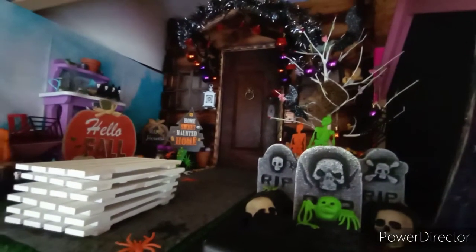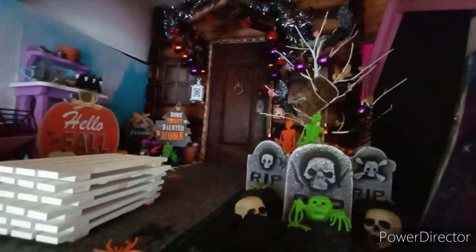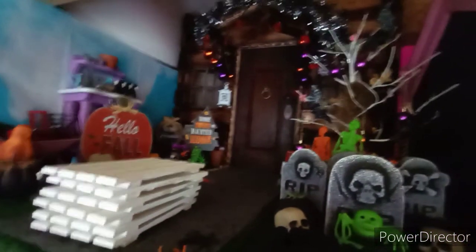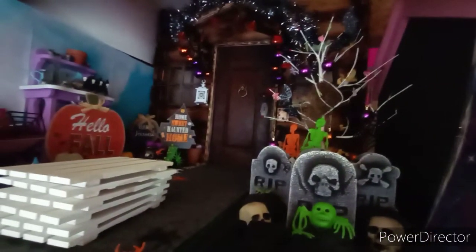Hi guys, it's Anne American Girl Mom here and I'm bringing you the February 2021 dollhouse tour update. I brought you one last month, but it wasn't filmed very well and there were a lot of rooms in the dollhouse that weren't quite done. As you can see, I still have not gotten anything done here at the front door — it is still decorated for Halloween.